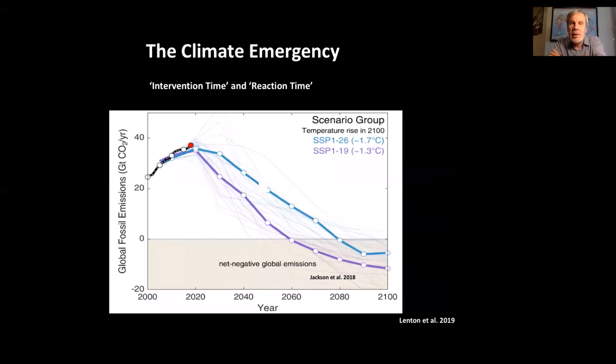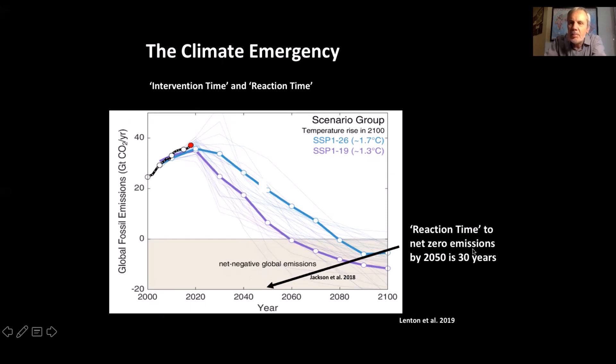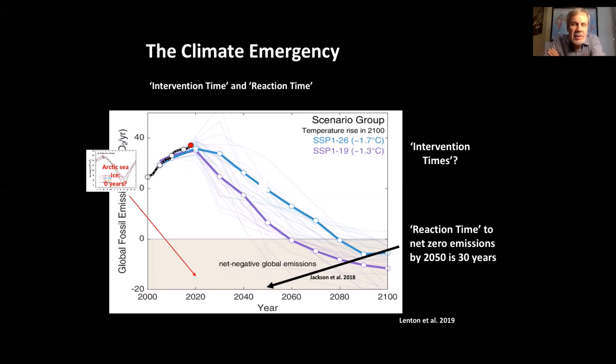Another way to look at this is an engineering approach: what is the reaction time to stop the warming of the planet versus the intervention time to stop these tipping points? If we say the reaction time to net zero emissions is 2050 — 30 years from now, a very popular target that many countries are adopting — let me explain why this is actually a dangerous target. What are the intervention times to stop this tipping cascade from starting? Arctic sea ice: it's probably zero. We are virtually at the tipping point. Some people think we've already crossed it and may be committed to an ice-free Arctic Ocean a few decades down the track.